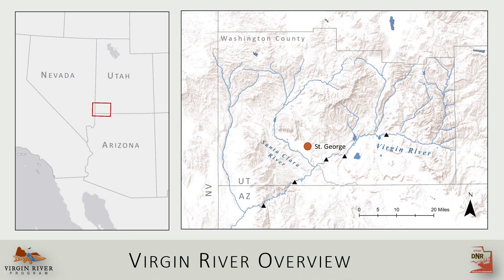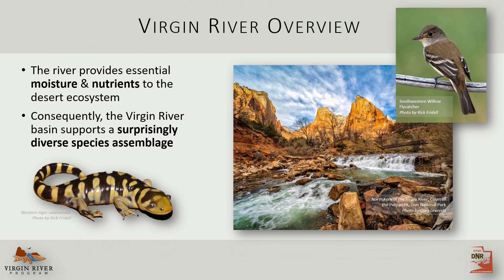To set the stage, the Virgin River is a linear oasis that flows through the otherwise arid Mojave Desert. It flows southwest for about 135 miles from its headwaters above Zion National Park, through Utah, Arizona, and Nevada before finally emptying into Lake Mead. The river brings essential resources to a parched landscape and supports a surprisingly diverse species assemblage that includes our six native fishes.